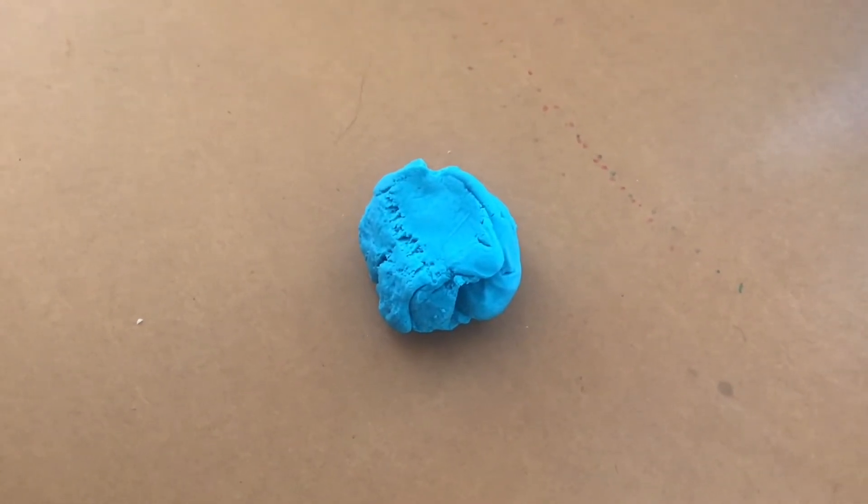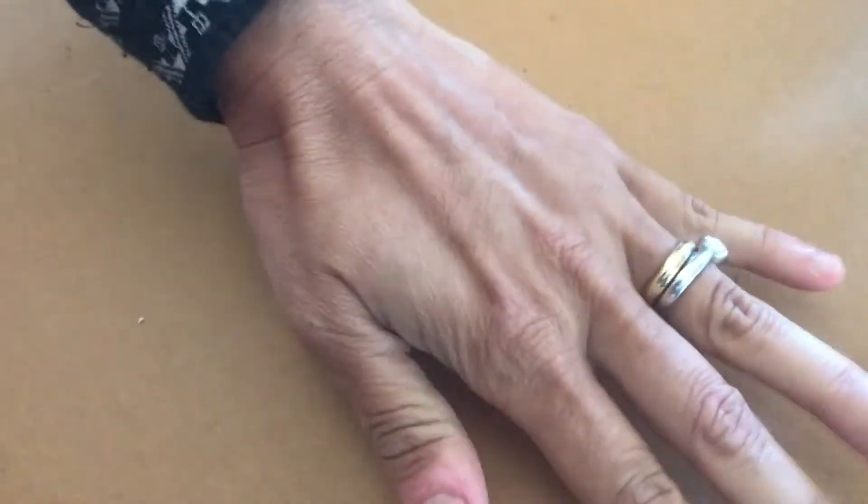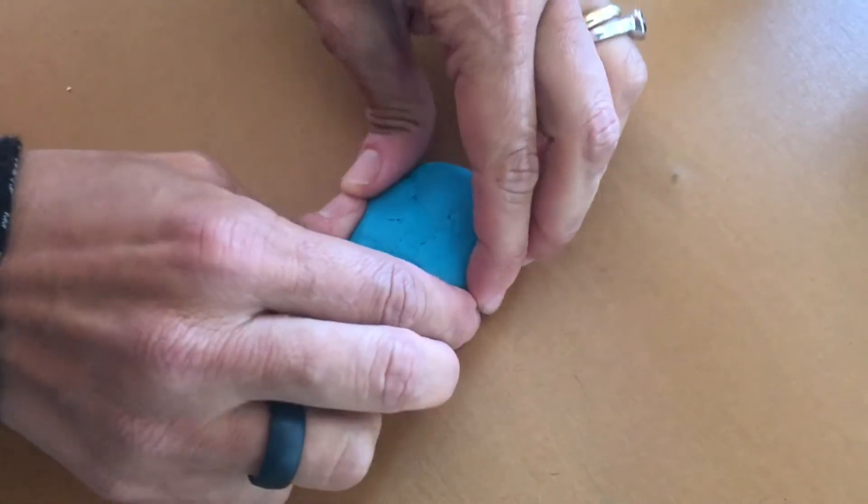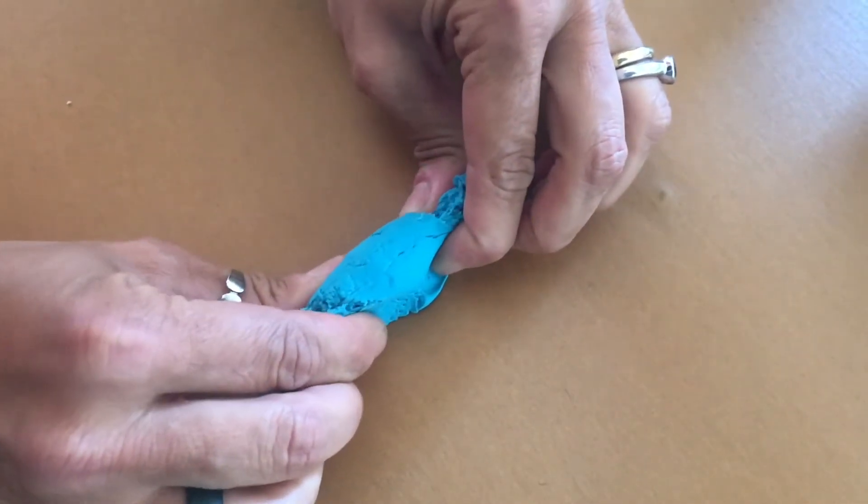Forces change the shape of things. It takes a push to flatten the dough. It takes a pull to stretch it out.